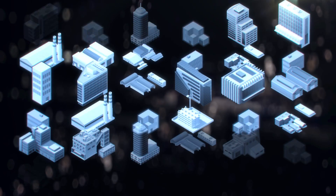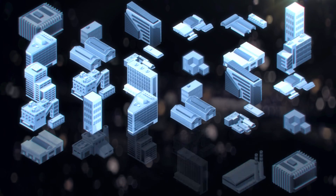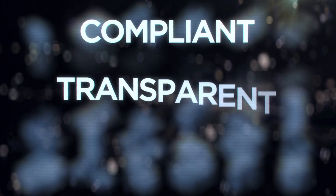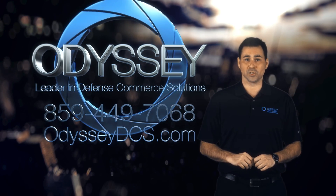Hundreds of organizations, from small businesses to Fortune 500 companies, have already standardized on the Odyssey platform. They've done this because they realize that success and longevity demand a compliant, transparent, repeatable process. The world of efficient and effective DoD commerce is here. Schedule a no-obligation, personalized demonstration today, and experience the Odyssey difference for yourself. Odyssey — the leader in defense commerce solutions.